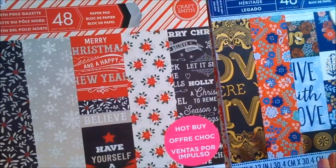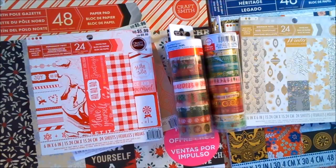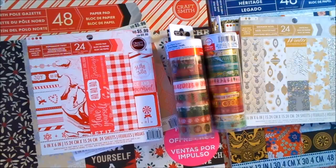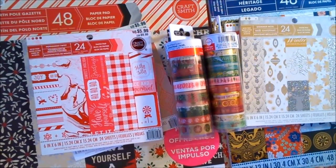So anyway, this is my entire paper pad and washi tape haul for the Christmas Black Friday season. I'm going to call this Black Friday number one because I have other things coming. I wanted to get this out so you guys could see what kind of paper pads are out there — you can bug your Michael's store if they don't have them or go online. You cannot beat $5 for a paper pad because it will make so many cards, so much scrapbooking, whatever project. Thank you very much for watching — if you like this video please give me a thumbs up, and if you'd like to see more videos like this, please subscribe to my channel. Thanks, and I'll talk to you later!